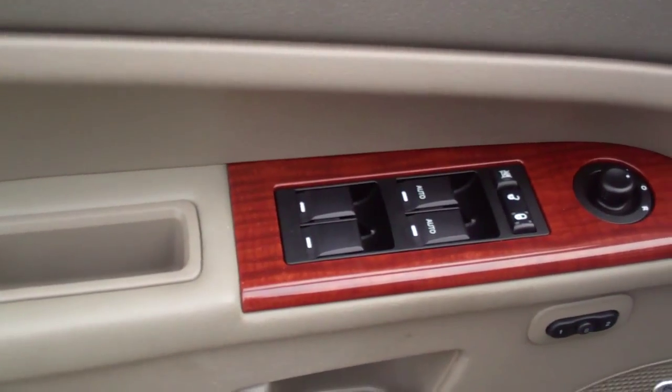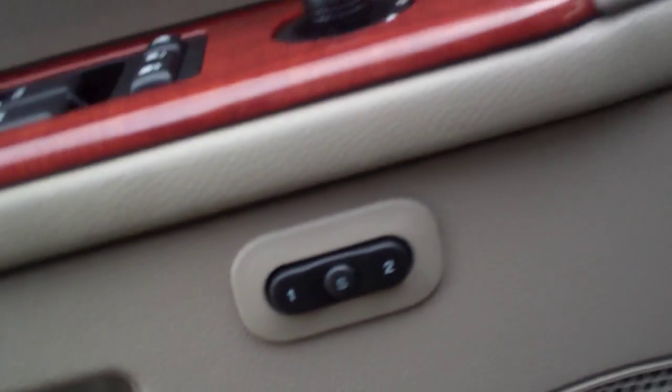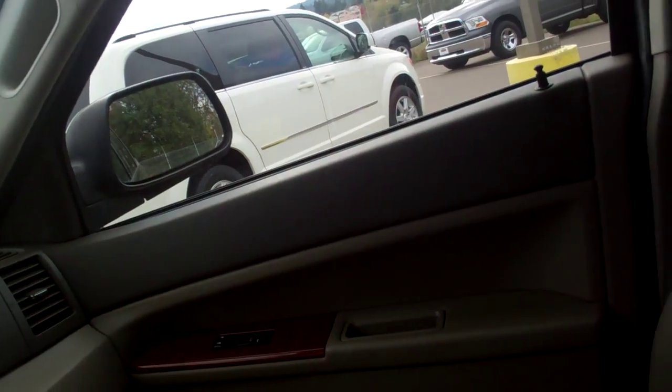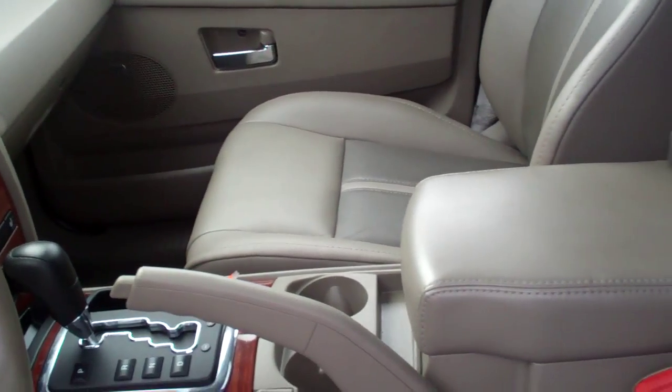It's an 07 model and it's very well appointed. You can see the door trim panels, it has a memory seat feature for the driver's side. If you take a look on the inside, you can see the heated seats and the nav radio and so forth. Lots of room on the inside and it has the moonroof version. So it's actually very nicely equipped.